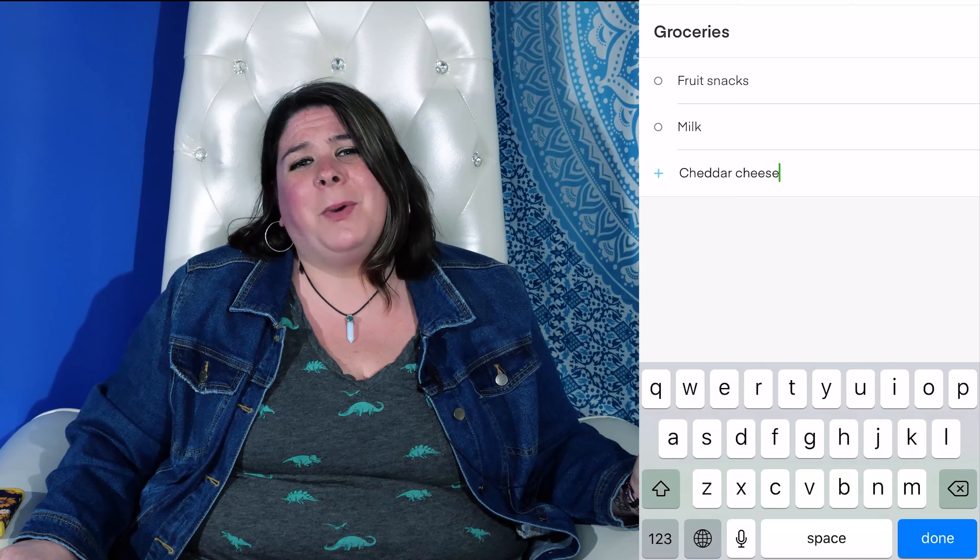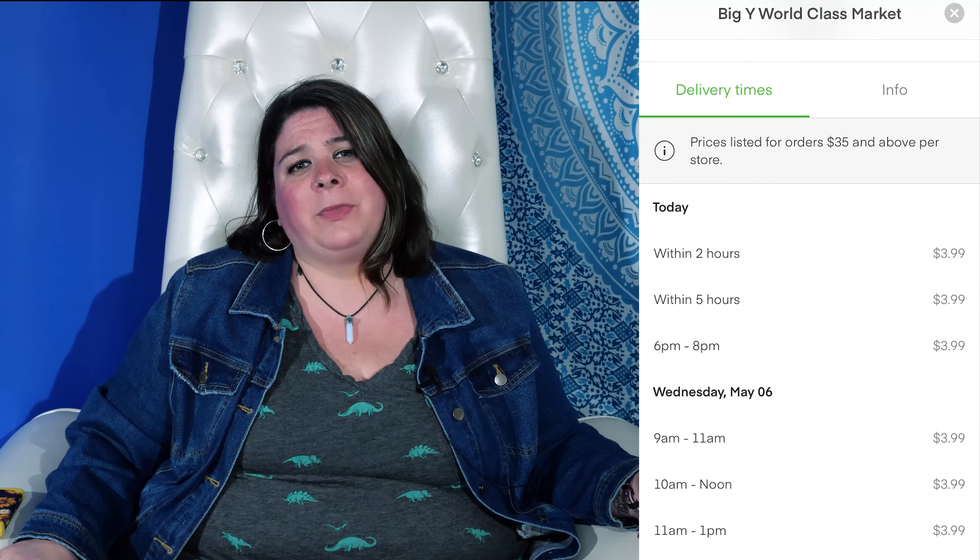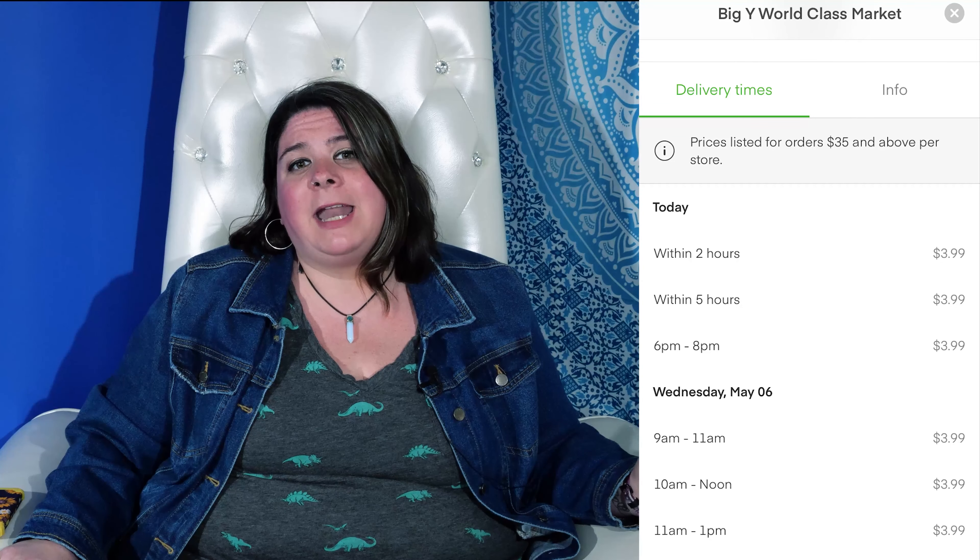There are some misconceptions about online grocery ordering right now, but mainly that it's impossible to get a time slot. But there are ways around it and I'm going to show you how. Just a disclaimer before we get into it — I'm a consumer just like you. I'm not an expert and I'm not promoting any businesses or services. These are just tips from one pal to another. Alright, so today we're going to tackle Instacart.